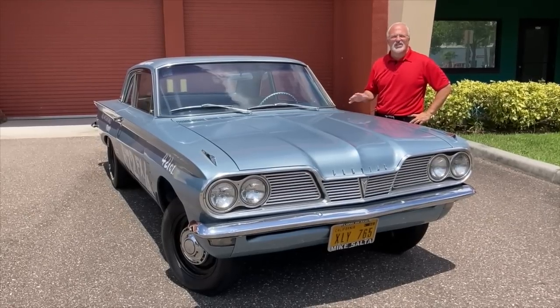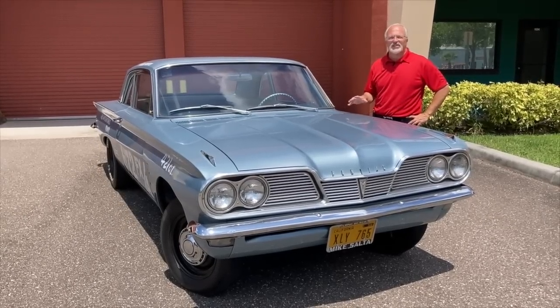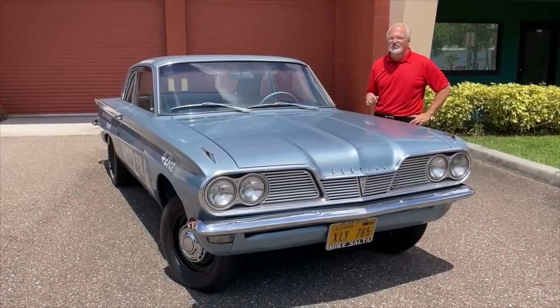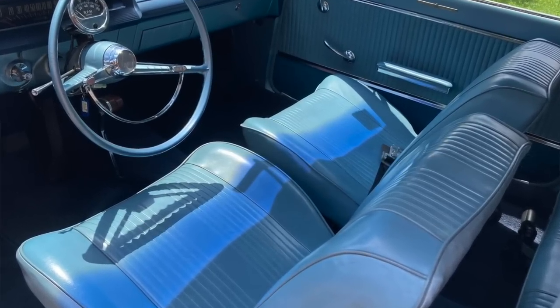In 1962, stock and superstock cars were packing fans into drag strips. These classes were comprised of the hottest factory combinations you could get. But you know how racers are — they always want to go faster, do something different, and that's where this comes in.